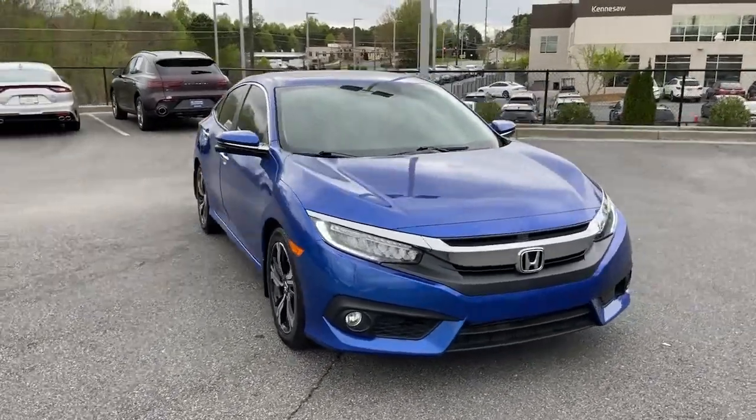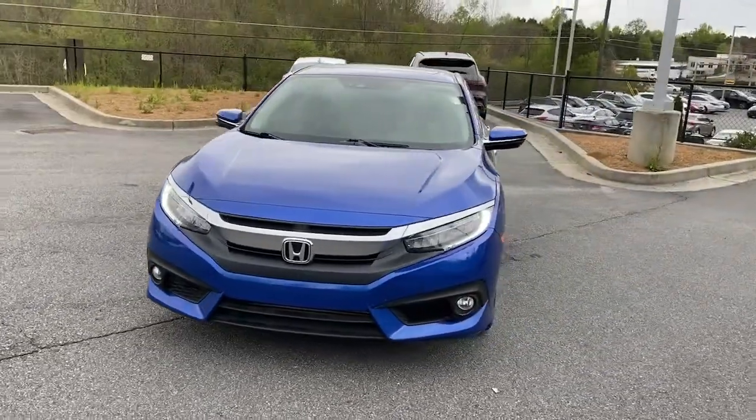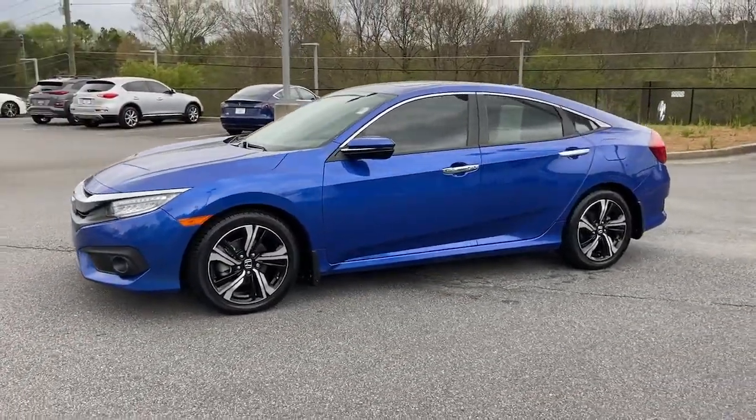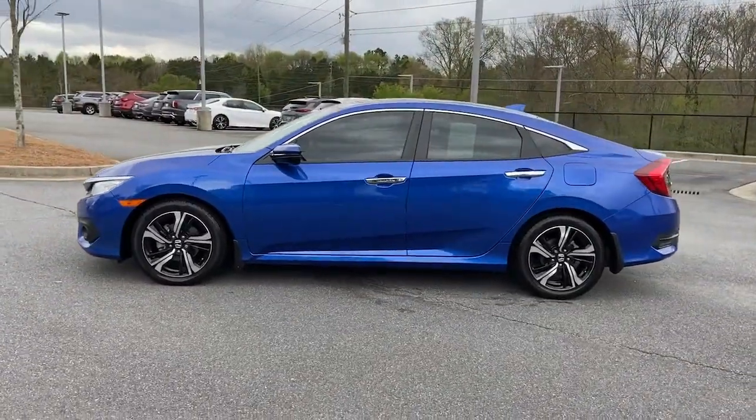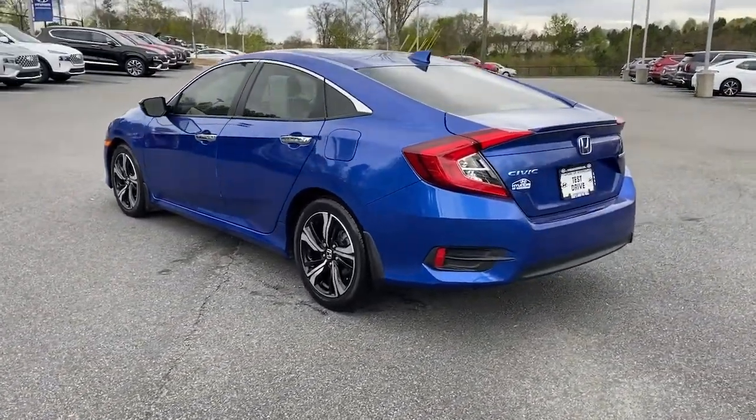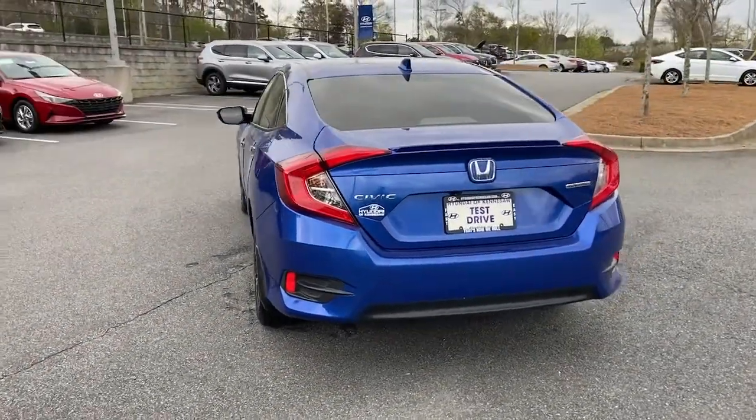You just found the 2018 Honda Civic. With less than 50,000 miles on the odometer, this vehicle provides excellent value. Presenting the Honda Civic sedan, the iconic, sophisticated compact that sets the standard for comfort, reliability, performance, and efficiency.